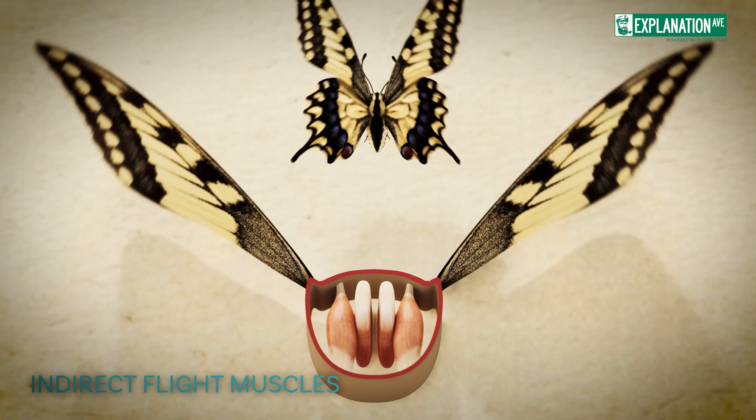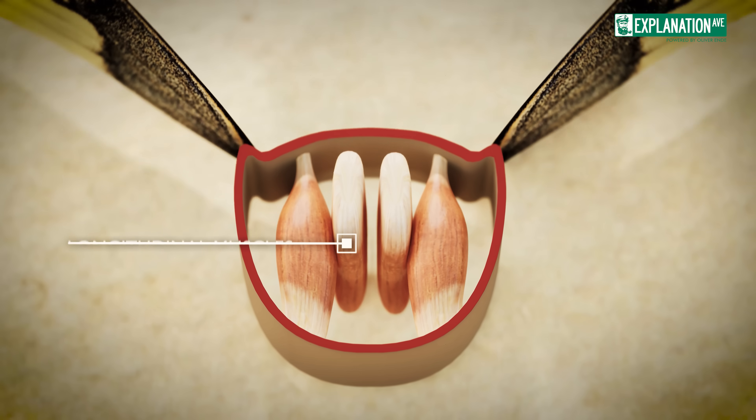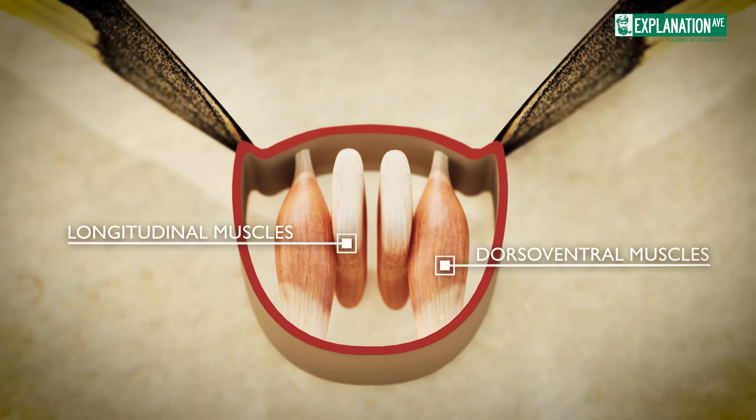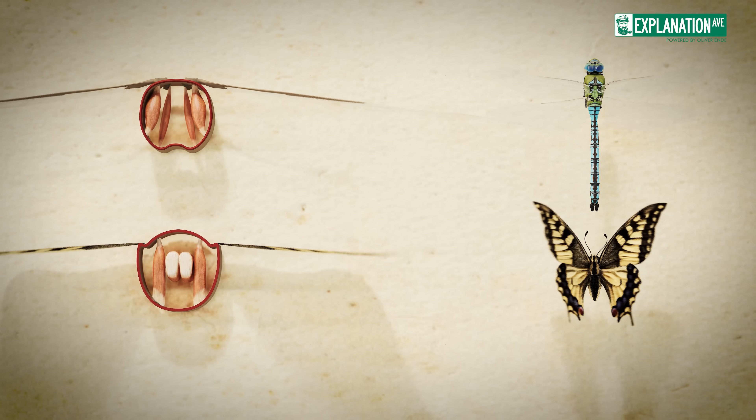The indirect flight muscles of butterflies consist of two main groups: longitudinal muscles that compress the thorax from front to back, and dorsoventral muscles that compress the thorax from top to bottom. This alternating compression and relaxation of the thorax leads to the characteristic up and down wing movements of butterflies.